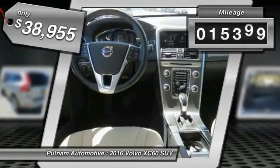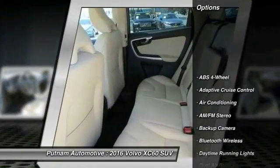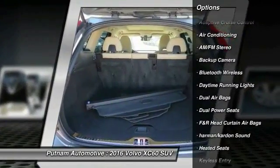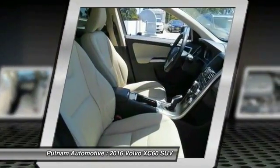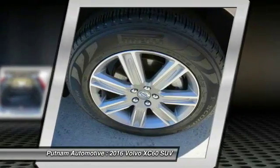This vehicle has less than 20,000 miles. Here are some of this vehicle's great options: lane departure warning, Harman Kardon sound system, heated seats, navigation system, keyless entry, premium wheels, traction control, backup camera, stability control, dual airbags.